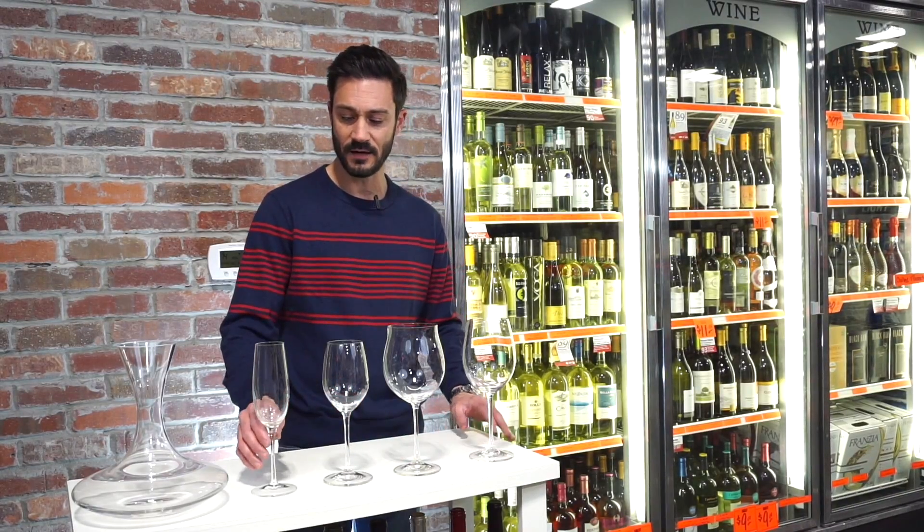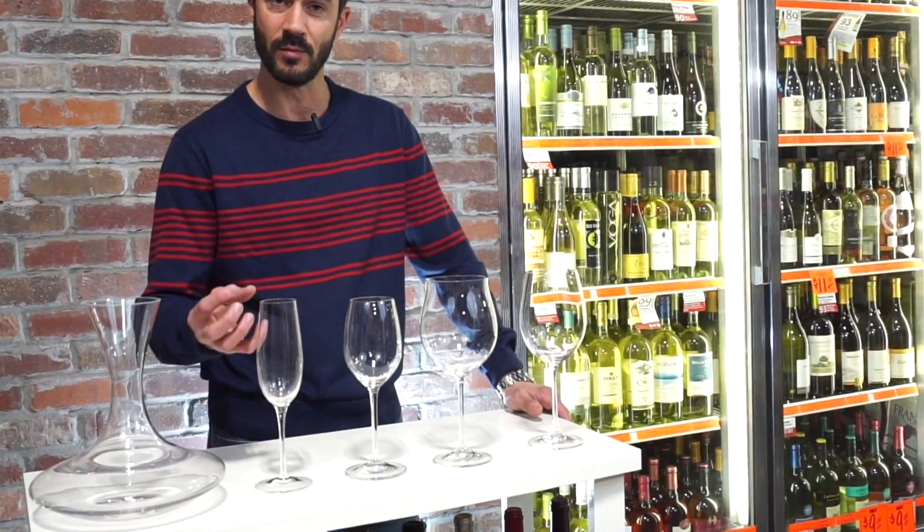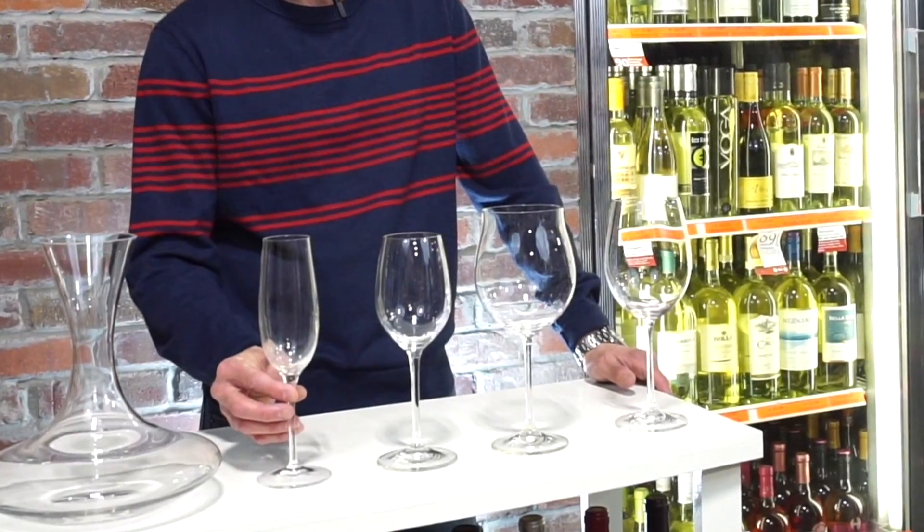The champagne flute — the shape of it facilitates the bouquet and the bubbles. It's really made specifically for champagne; it's kind of an animal all its own.